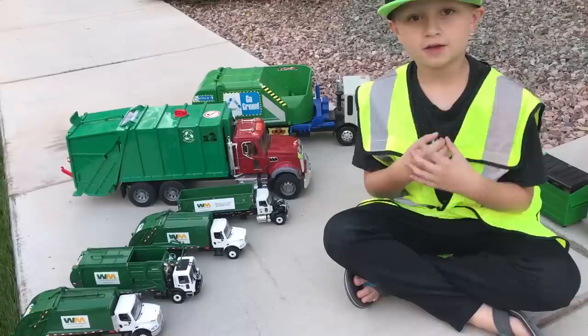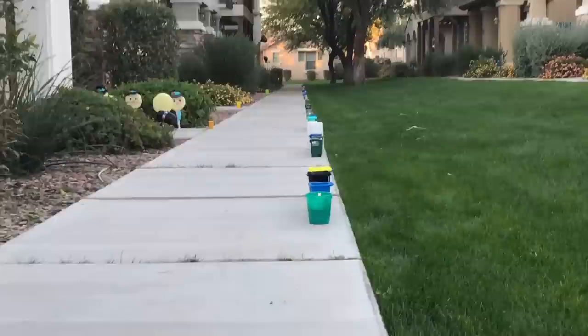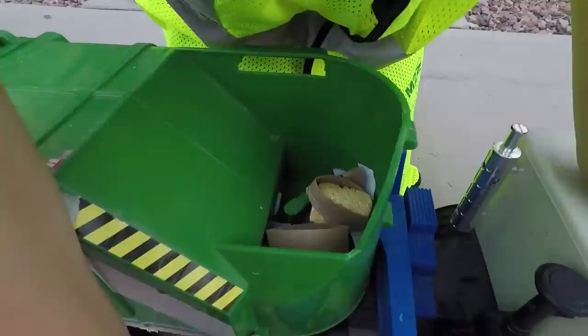Hey everybody, thanks for watching. Today we're going to play with toy guard trucks and mini bins. Look at all these mini bins I have. I love this truck because it can do this — the blade compacts the trash.